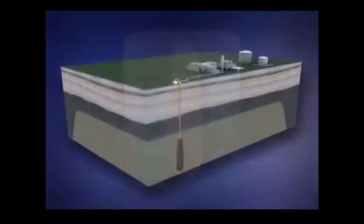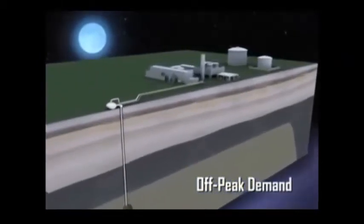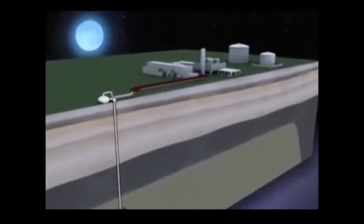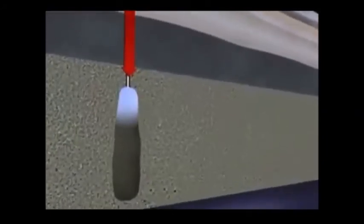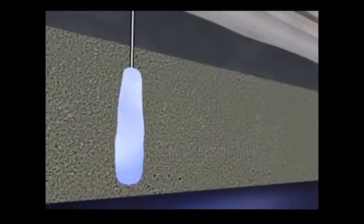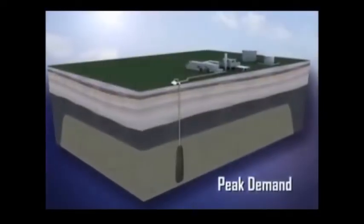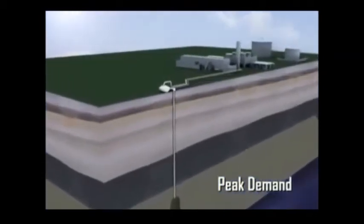During off-peak hours, and when power generated by PowerSouth's base load plants is less expensive, the machine working as a motor powers the compressors, which pump air into the cavern. This process is called compression mode. At full charge, air pressure in the cavern reaches nearly 11,000 pounds per square inch.